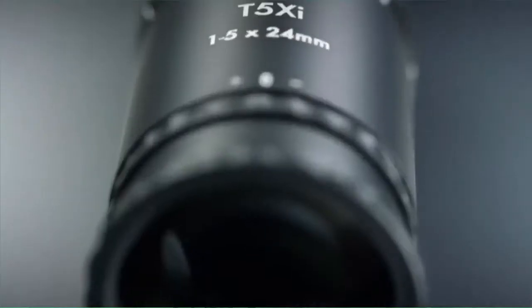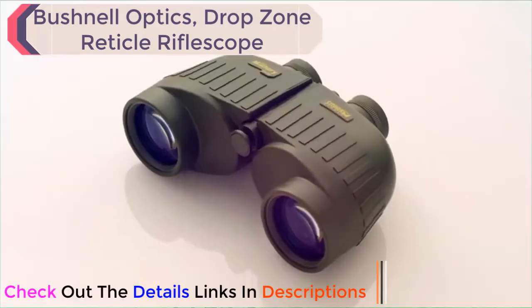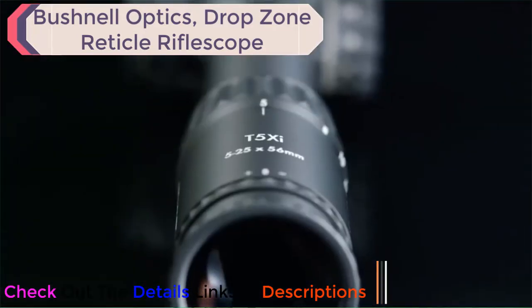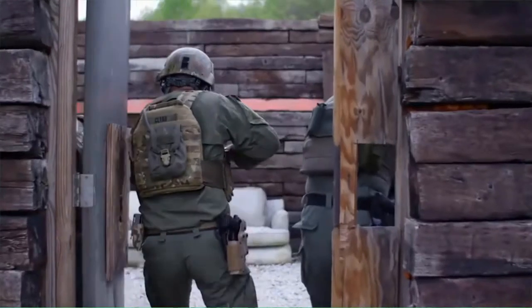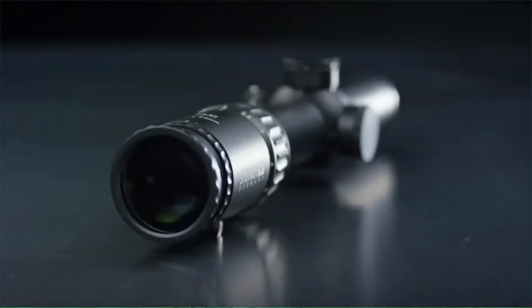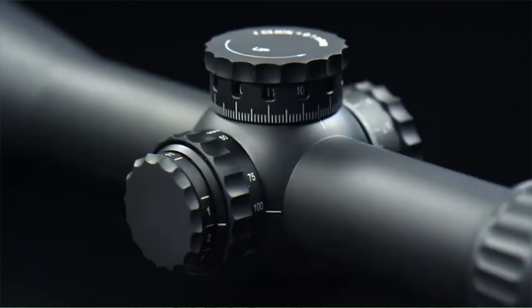Introducing the T5 Xi series of tactical scopes from Steiner. Steiner is one of the largest manufacturers of optics in the world, and our products represent the highest level of precision and technology. Featuring German precision and rugged US construction, the T5 Xi series are built with the same Steiner quality the United States military has trusted for decades. This incredibly rugged line of rifle scopes are available in 1-5x24, 3-15x50, and 5-25x56 powers.